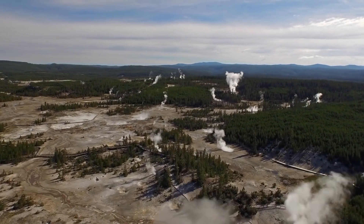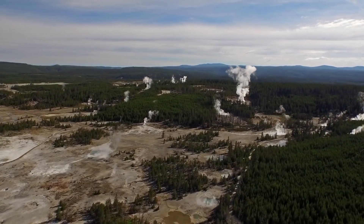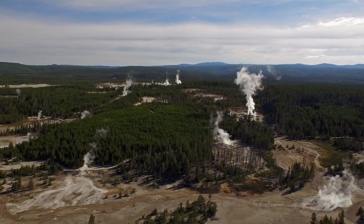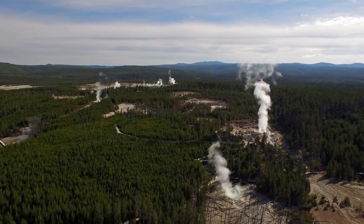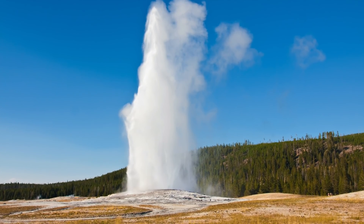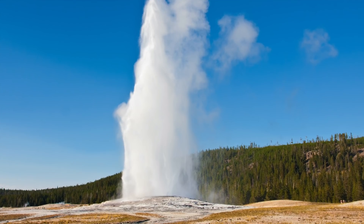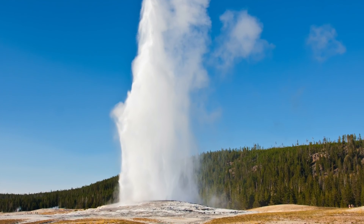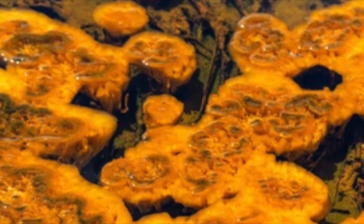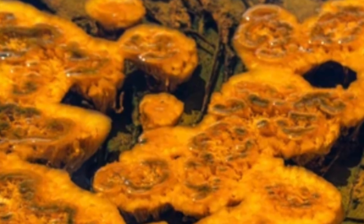Yellowstone's hydrothermal features are stunning examples of the planet's volcanic activity, and surprisingly, they also serve as habitats for microscopic organisms known as thermophiles — "thermo" referring to heat and "phile" to lover. Microorganisms were among the first organisms to emerge on Earth, and their descendants can still be found in severe high-temperature and, in some cases, acidic conditions like Yellowstone. Their story demonstrates ecological principles and how geologic events may have influenced biological evolution.